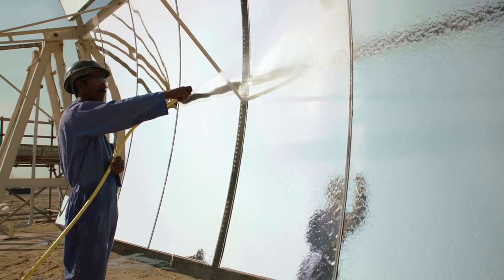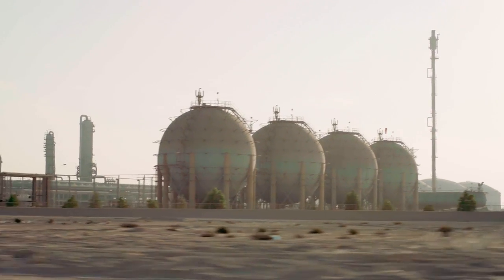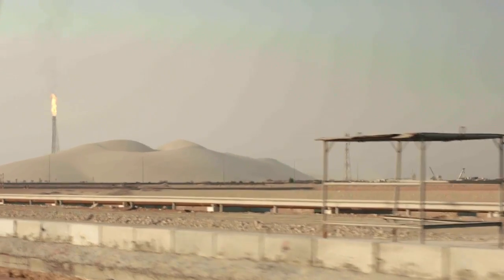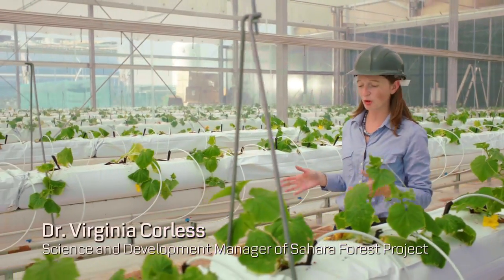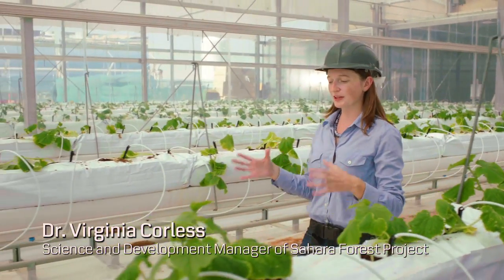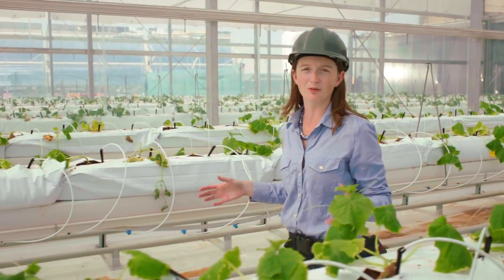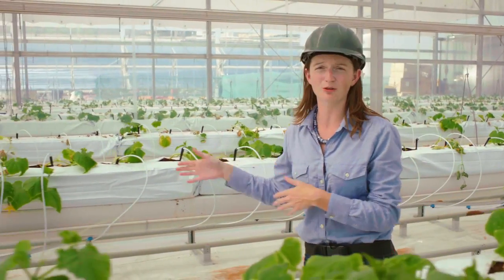Now we are demonstrating the first Sahara Forest Project pilot facility in Qatar. This facility contains 10,000 square meters of environmental technologies that have never been put together before. We are on our way to the pilot facility here in Qatar, located at Kafka inside Mesaid Industrial City. Right now we're standing inside the seawater-cooled greenhouse — one of the core technologies of the Sahara Forest Project. In this greenhouse, seawater is evaporated into the air to create cooling and humidification in the growing space, creating excellent growing conditions for valuable salad crops like the cucumbers we have here.